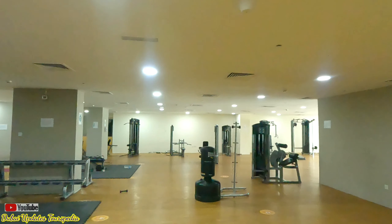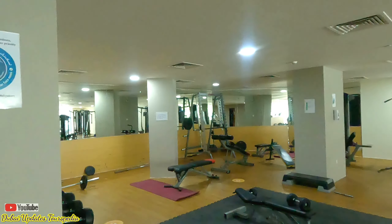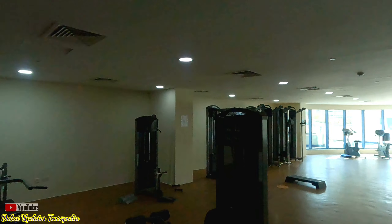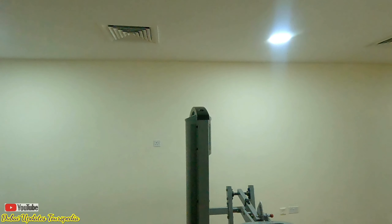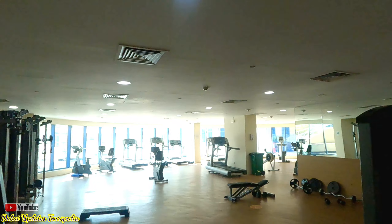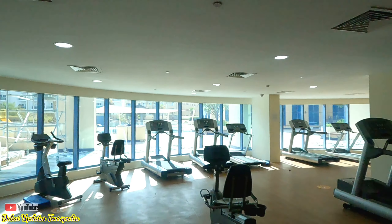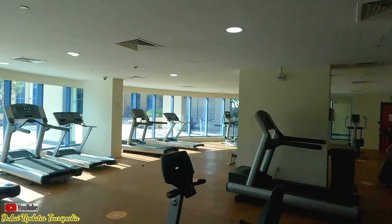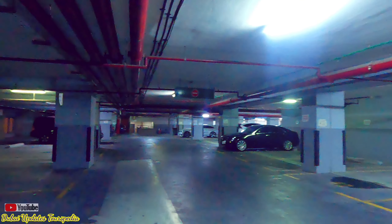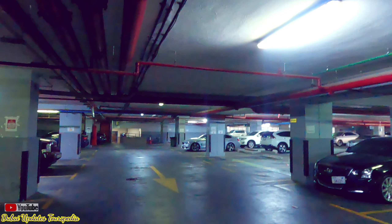Dubai Silicon Oasis is a self-sufficient community offering residents all facilities at hand. The community has eight parks and is spread over three main parts: an innovative technology park, villa compounds within the technology park, and residential towers across the area. DSO is a hub for tech startups, and is gaining even more value with new outlets and shopping malls like Silicon Central, Souk Extra One, and Souk Extra Two. It also has a lush green park with a jogging track, basketball court, and volleyball court.